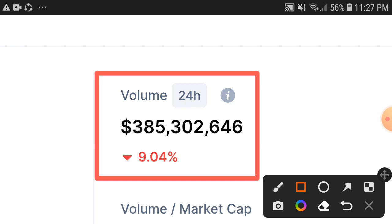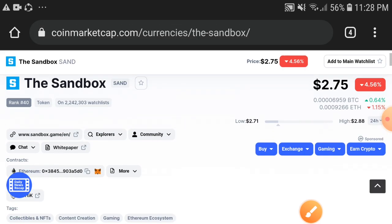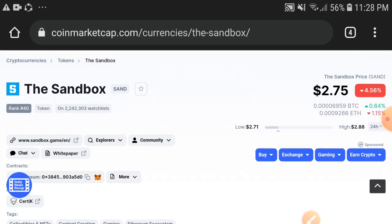Obviously, after the trading volume becomes positive, the price should become positive too. So the tip for you guys: if you hold the Sandbox token, just hold more — don't decide to sell at the low price. Just wait for a while; a huge pump is coming.